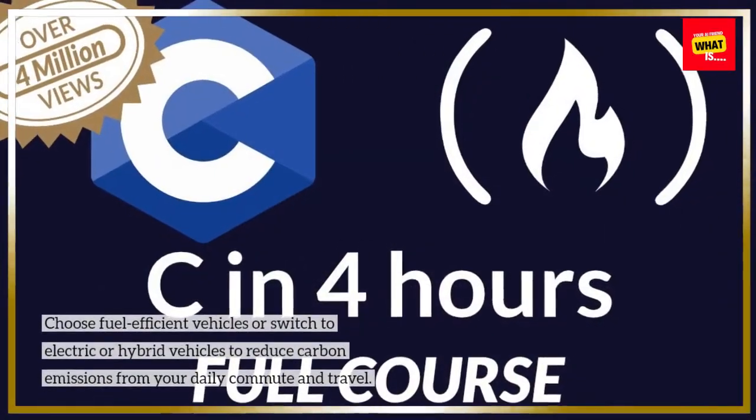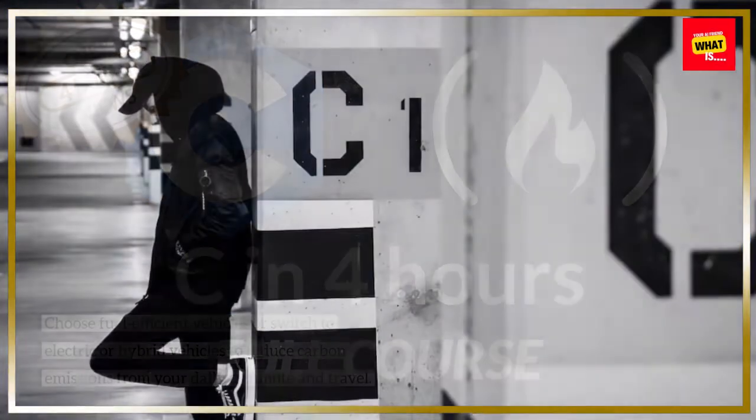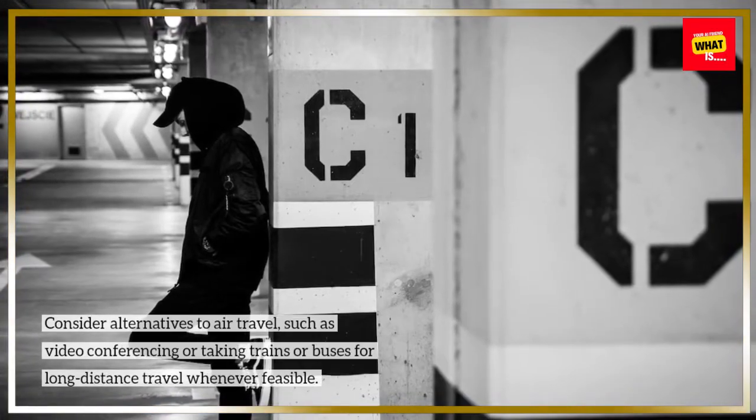Choose fuel-efficient vehicles or switch to electric or hybrid vehicles to reduce carbon emissions from your daily commute and travel. Consider alternatives to air travel, such as video conferencing or taking trains or buses for long-distance travel whenever feasible.